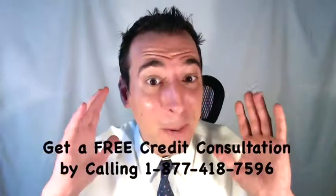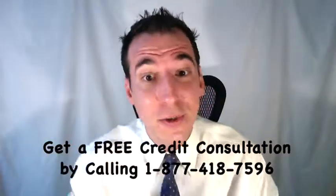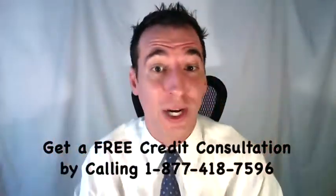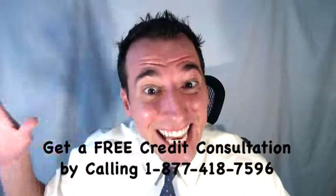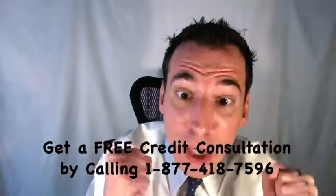Dan Willis here, and we're talking about how to remove charge-offs from your credit report. A charge-off on your credit report is obviously a negative, bad, damaging, and derogatory item to have. These dings, these blemishes, these negative items on credit reports are the cause of a low credit score.